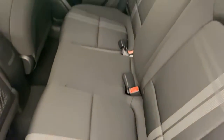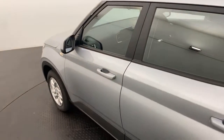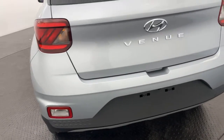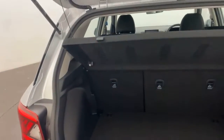Coming into the back, as you can see you're greeted with a full cloth interior. You've got some roof rails there, ready to chuck on some roof racks. You've also got your rear camera, just to make parking that little bit easier.